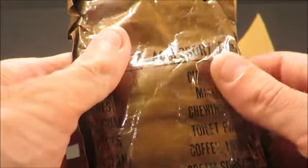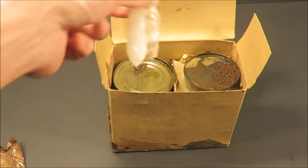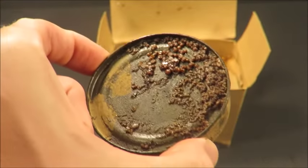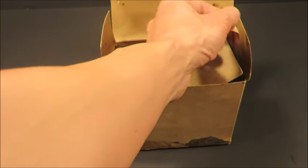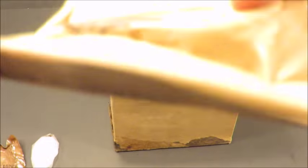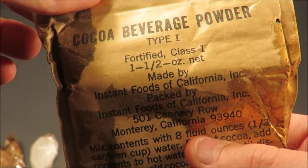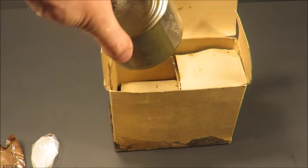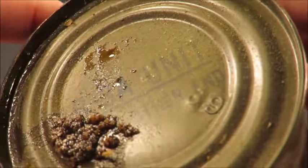There's a nice accessory packet with cigarettes, matches, chewing gum, toilet paper, coffee, instant cream substitute, sugar, salt, and the interdental stimulator — keeping it classy. And an old school spoon. Oh god, what did that used to be? It was some sort of jam — I don't even want to open that, it's going to smell like a bag of pennies and rot. There's loose leaking rancid old school cocoa beverage powder type one fortified class one. January 1969.